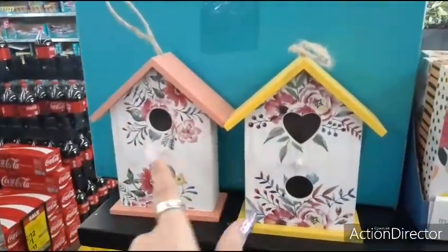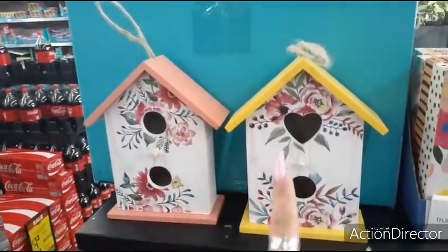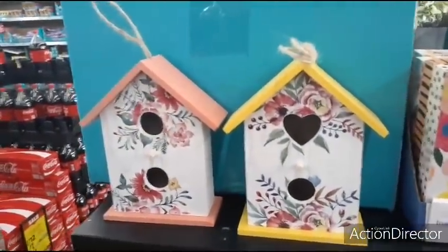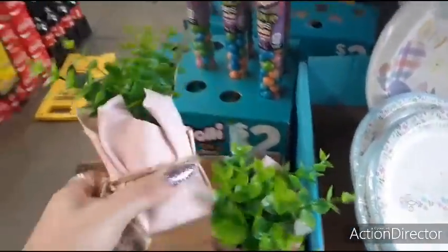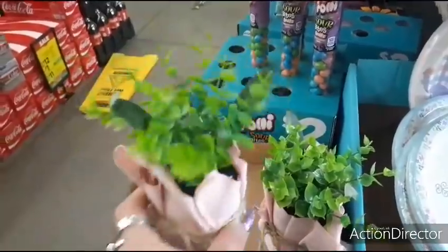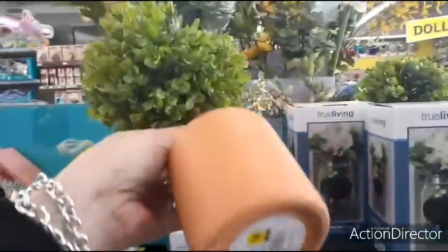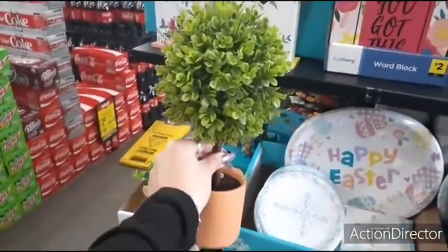They also have these really cute birdhouses — $2.00 each. Really liking the yellow one — you could also use this as inside decor, so that is another option. They also have these for $2.00 — really cute in the pink. Up here we have a cool tree — $4.00, not a bad price.